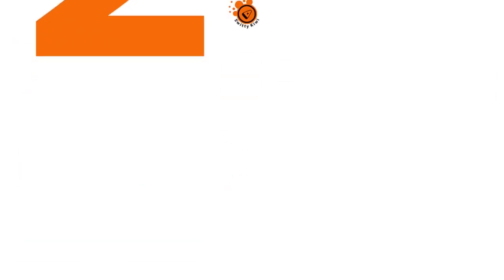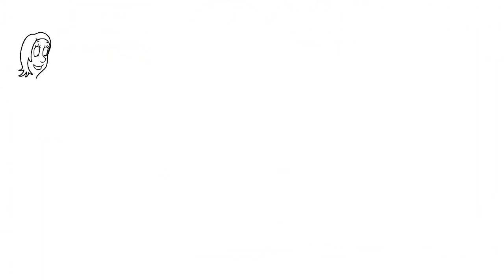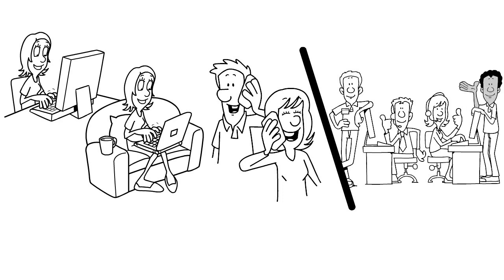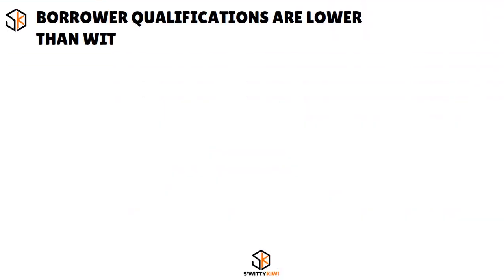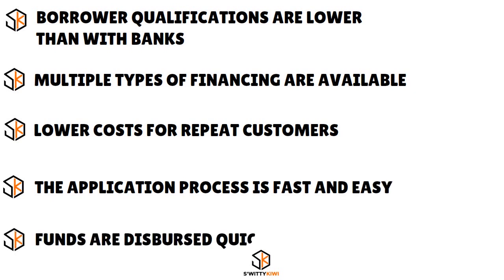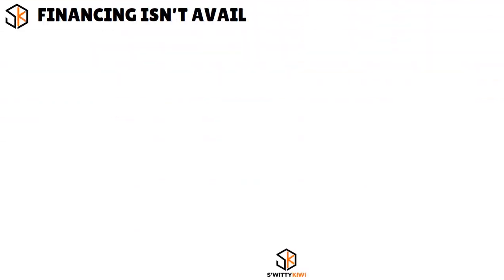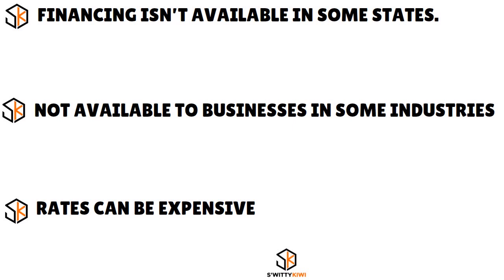Number two, we have OnDeck, our score 9.7 over 10. What we love about OnDeck is that if you are a repeat customer, you will love the service. OnDeck is a very stable lender — they've been around for a while. Pros: borrower qualifications are lower than with banks, multiple types of financing available, lower costs for repeat customers, fast and easy application process, funds dispersed quickly, and you can build business credit through OnDeck. Cons: financing not available in some states, not available to some industries, and rates can be expensive.